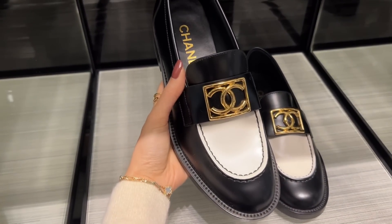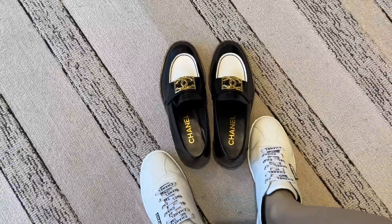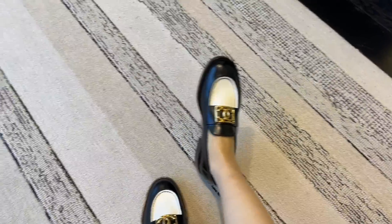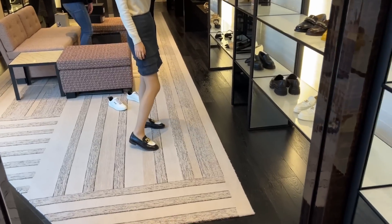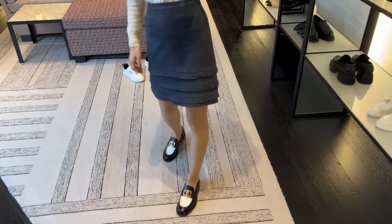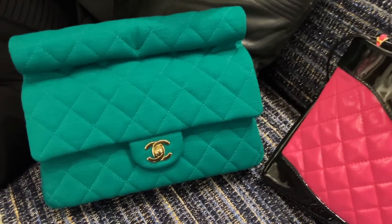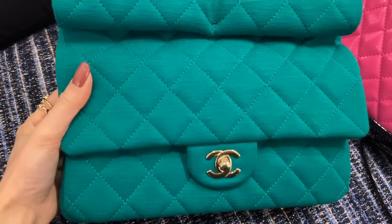Black and white Chanel loafers — I'm curious how they would look on my feet. Let's try them on. They seem good in theory but I don't like how these look — oh my god, they look so odd. Chanel loafers just don't seem to suit me for some reason. I definitely prefer the Hermes loafers.